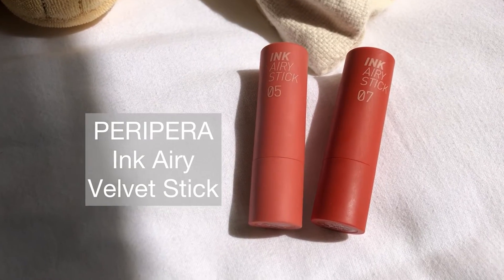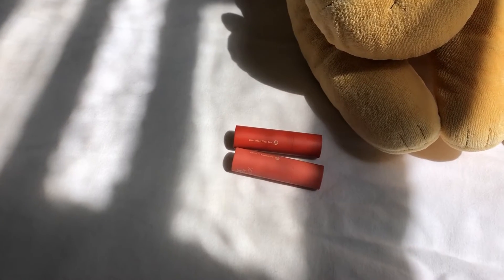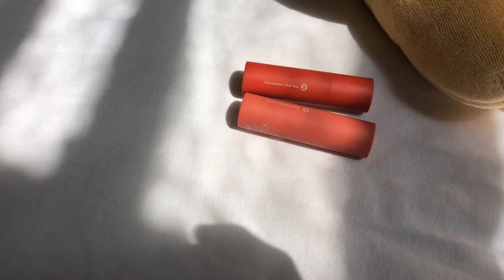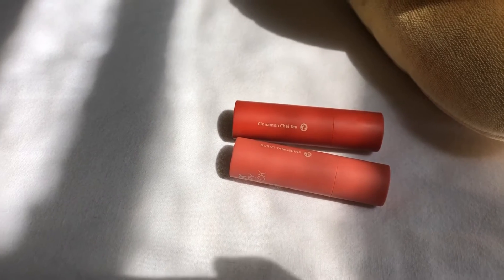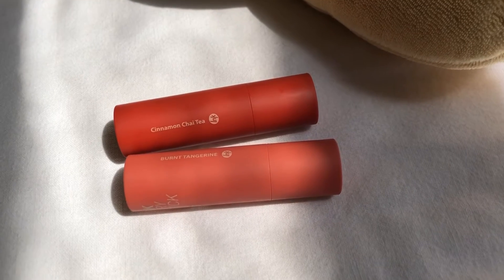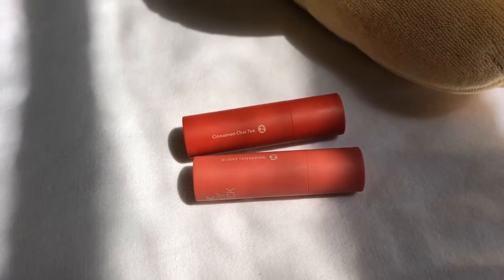So let's start. These lipsticks contain 3.6 grams and they retail for around 10 to 15 dollars. On the Yesta website it is said to be enriched with marshmallow root extract. This creamy lipstick offers a weightless powdery matte finish, free of clumps and fine lines.